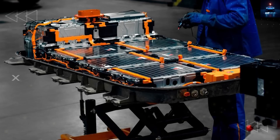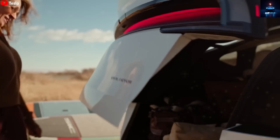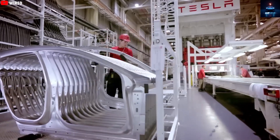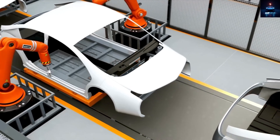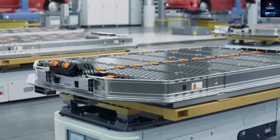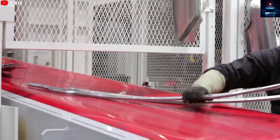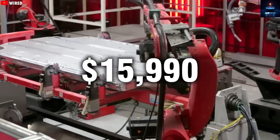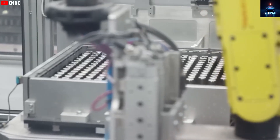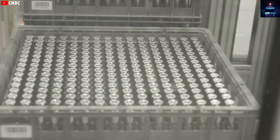Tesla has traditionally used lithium-ion phosphate batteries for the more budget-friendly versions of the Model 3 and Model Y. This battery type has been popular not just with Tesla, but also with several other car companies due to its lower price and good performance. Many expected the upcoming affordable model, widely believed to be named Model 2, would use these same batteries to reduce costs. However, hitting the aggressive price point of $15,990 may not be possible with lithium-ion phosphate cells. So Tesla may now be turning toward an even cheaper and better-performing solution: aluminum-ion batteries.